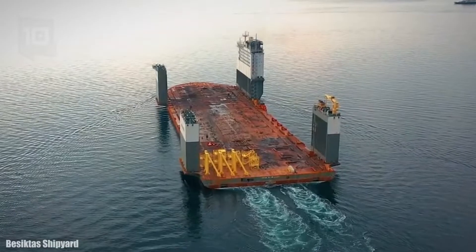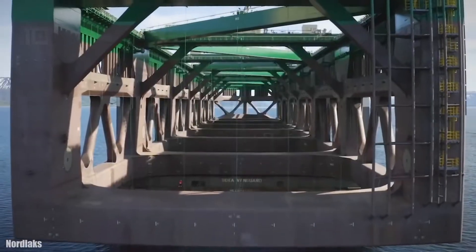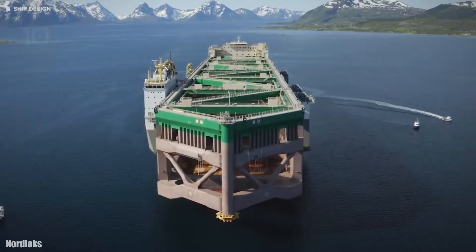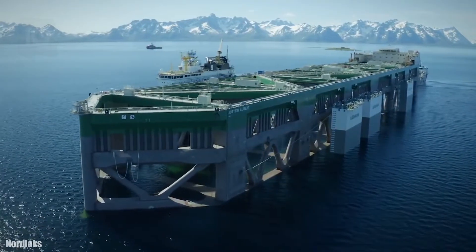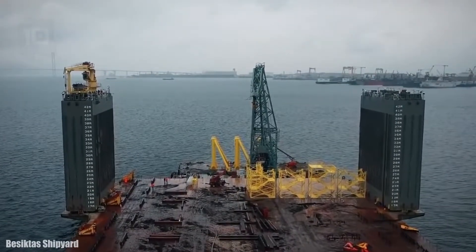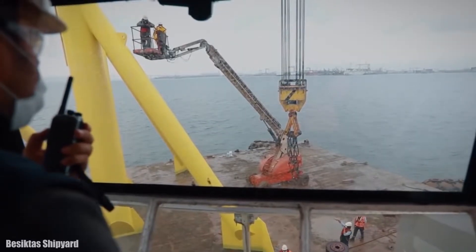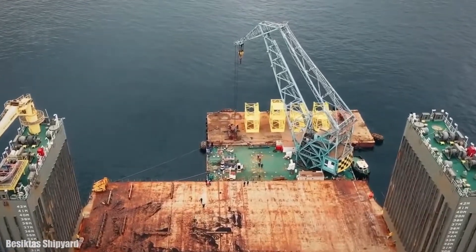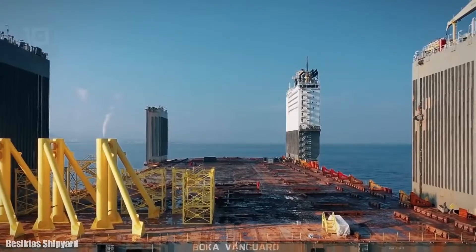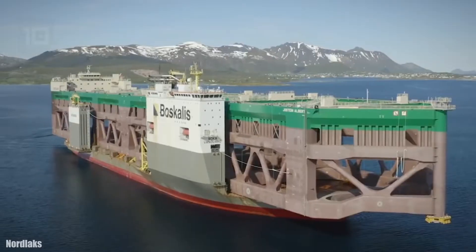Its design without a bow allows it to transport larger loads. It measures 275 meters long by 27 meters wide, has a gross tonnage of 91,700 tons and a cargo capacity of 116,000 tons. She has two engines with 35,400 horsepower in total and can reach a maximum speed of 12 knots.